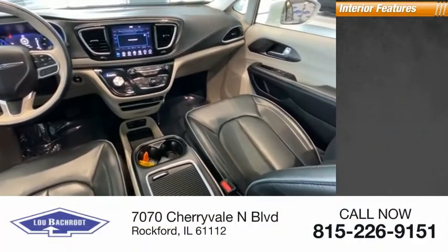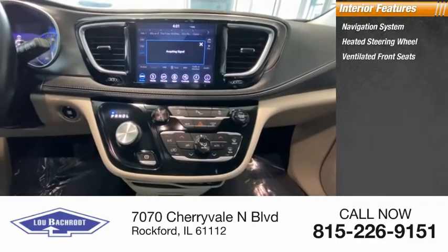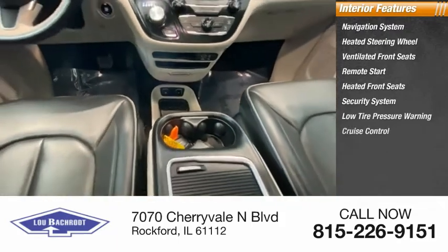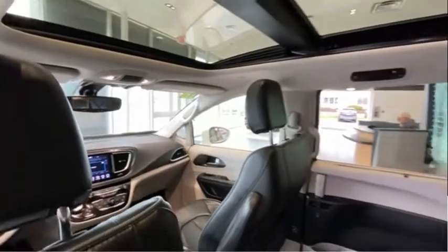Inside you'll find a navigation system, heated steering wheel, ventilated front seats, remote start, heated front seats, security system, low tire pressure warning, cruise control, trip computer, and power windows.